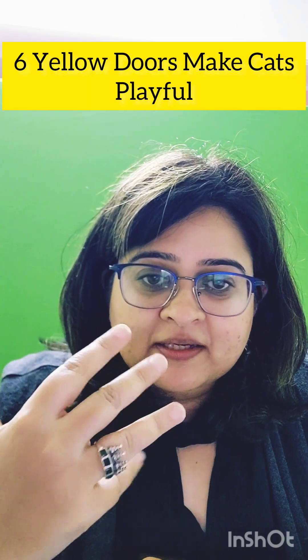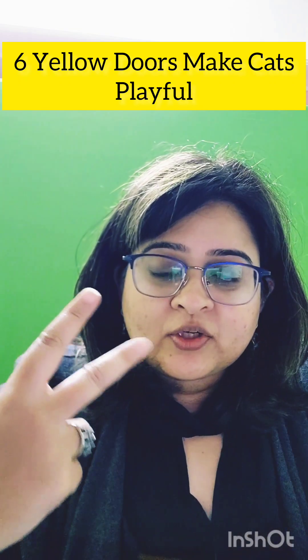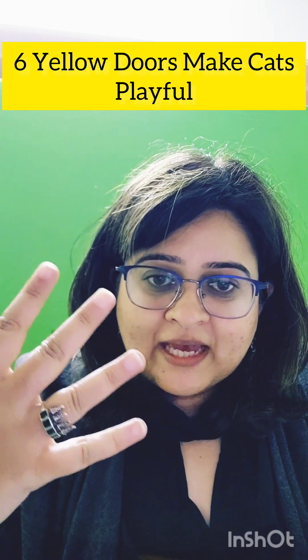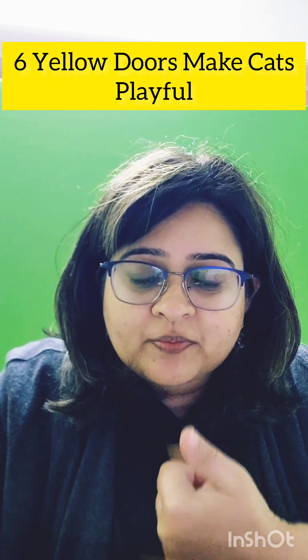Kit 6 is yellow and is used for PID — patients presenting with lower abdominal pain. It contains three drugs: cefixime as a single dose, plus metronidazole and doxycycline, given for two weeks. The mnemonic is: 'Six yellow doors make cats playful' — 6 for kit 6, yellow for color, doors for doxy, make for metro, cats for cefixime, playful for pain or PID.